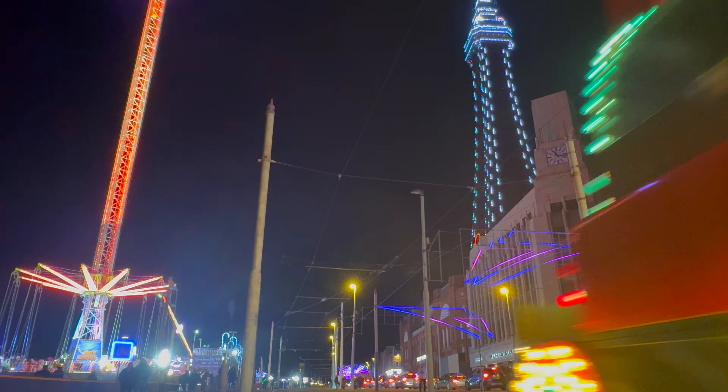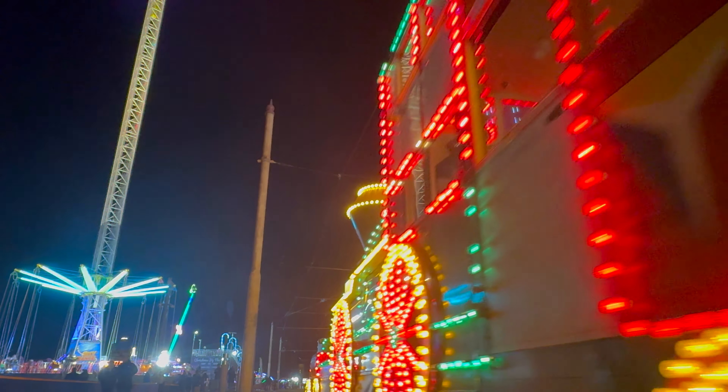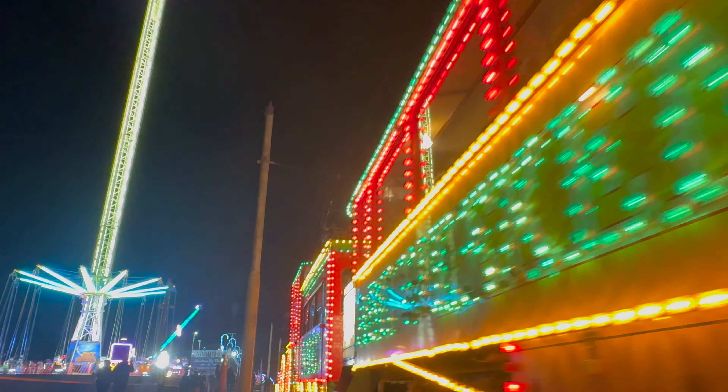This is Blackpool promenade at the end of November — it's still just as busy as ever.